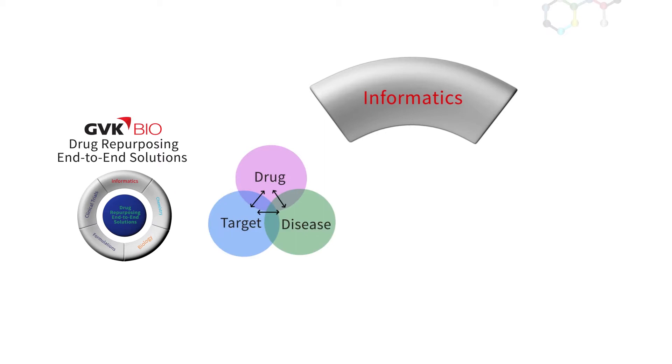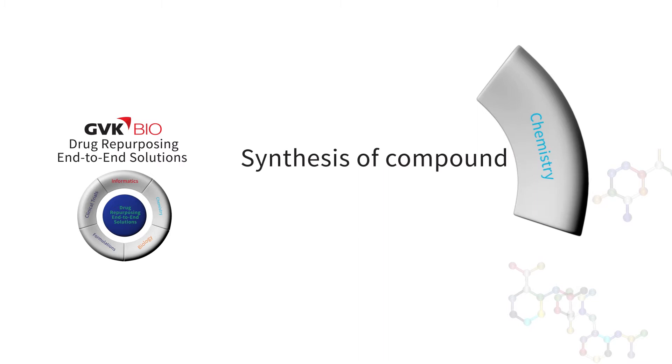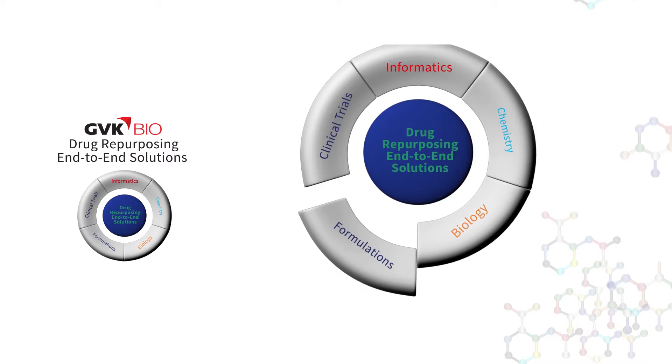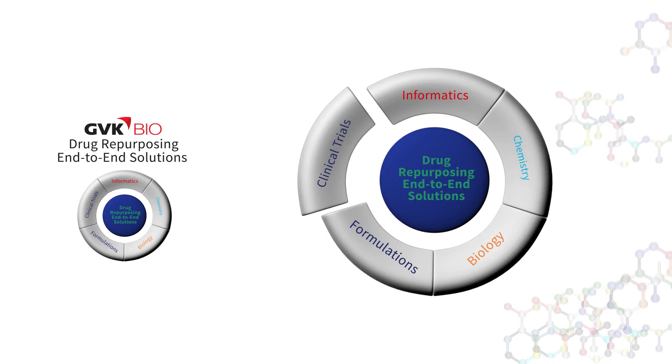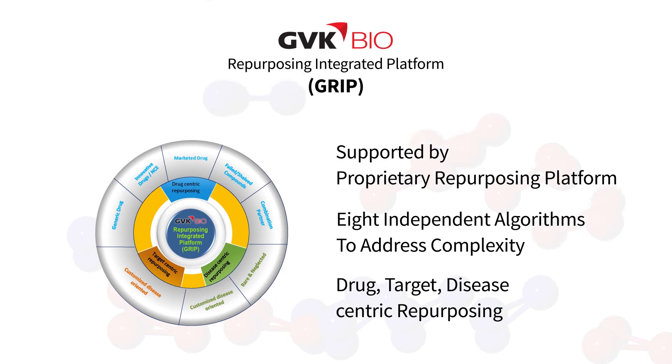GVK Bio's 360-degree solutions address end-to-end drug repurposing solutions ranging from informatics products, chemistry, biology, formulations, and clinical sciences. GVK Bio has capabilities not only to identify alternative indications using the GRIP platform, but is also equipped to evaluate the pre-clinical proof of concept.